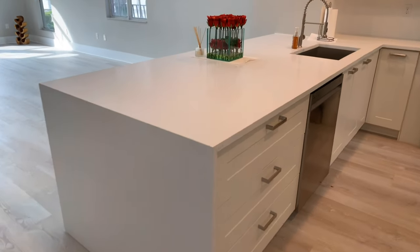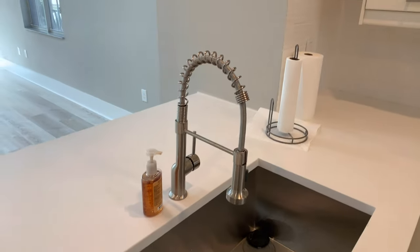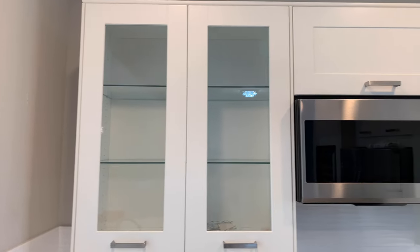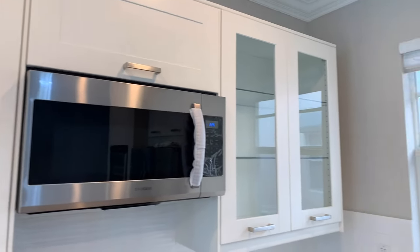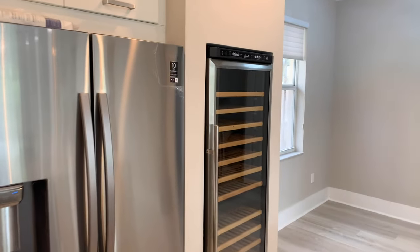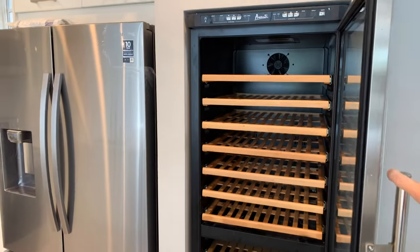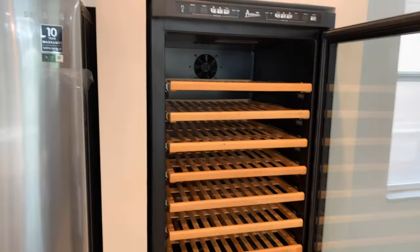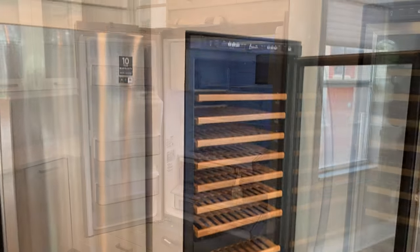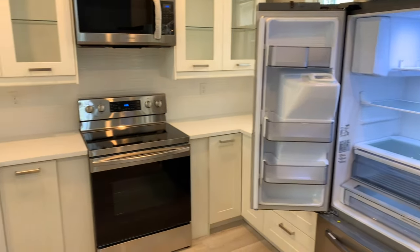These are huge countertops, fabulous for entertaining, with a beautiful deep sink and gooseneck hardware. I love the cabinets — oversized with glass fronts. All brand new, everything is brand new and redone in this fabulous three-level condo. I'd really love to point out this fantastic full-size wine storage unit — I have never seen one this extensive. If you're a wine connoisseur, this would definitely be the place for you. Brand new Samsung appliances — the stickers and plastic are still on them.